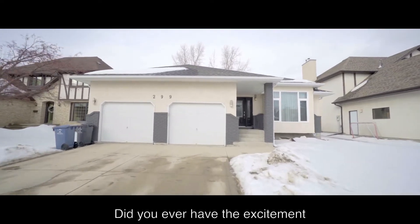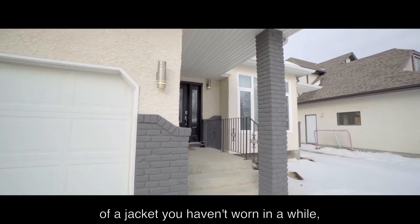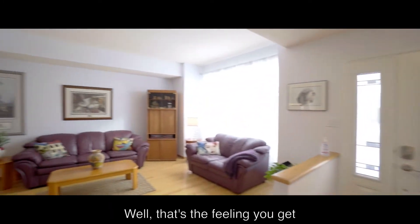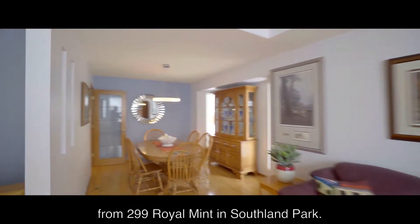Did you ever have the excitement of putting your hand in the pocket of a jacket you haven't worn in a while, and coming out with a crisp $20 bill you'd forgotten was there? Well, that's the feeling you get from 2.99 Royal Mint in Southland Park.